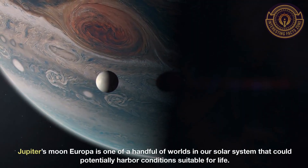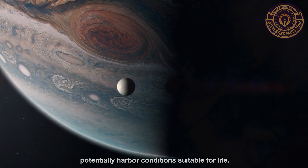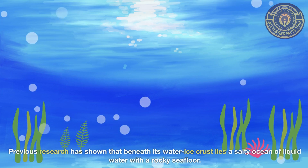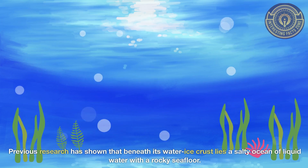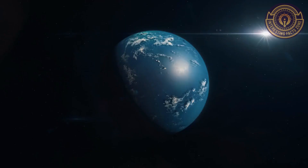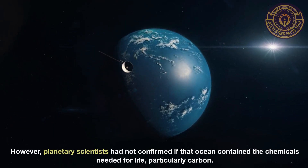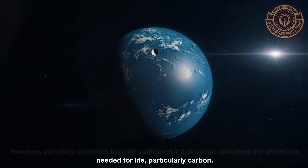Jupiter's moon Europa is one of a handful of worlds in our solar system that could potentially harbor conditions suitable for life. Previous research has shown that beneath its water ice crust lies a salty ocean of liquid water with a rocky seafloor. However, planetary scientists had not confirmed if that ocean contained the chemicals needed for life, particularly carbon.